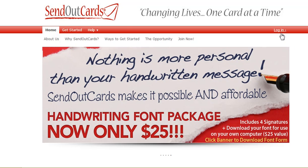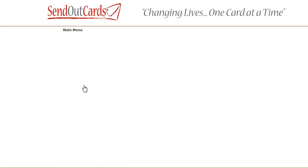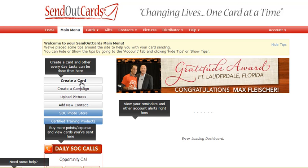You want to log in, so here's the login screen. Now that I'm logged in, I can click Create a Card.